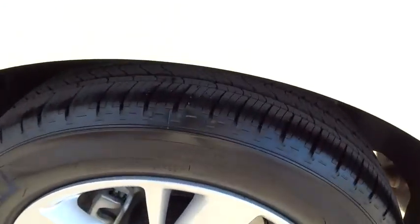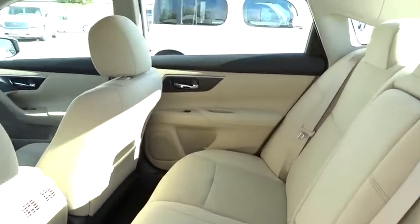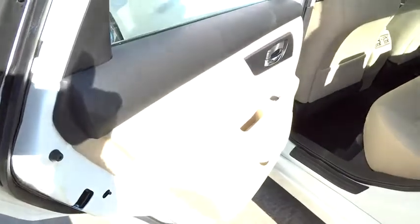Driver airbag, aluminum wheels, four-wheel disc brakes, cruise control, keyless entry, keyless start, climate control, AM-FM stereo radio, rear defrost, FWD, MP3 player, fog lamp, CD player. This vehicle offers reliability and good looks at a great price.